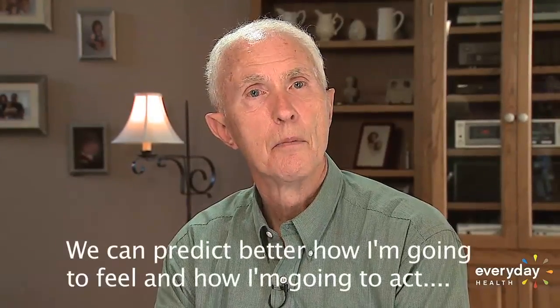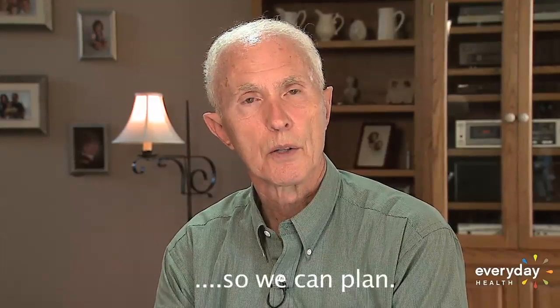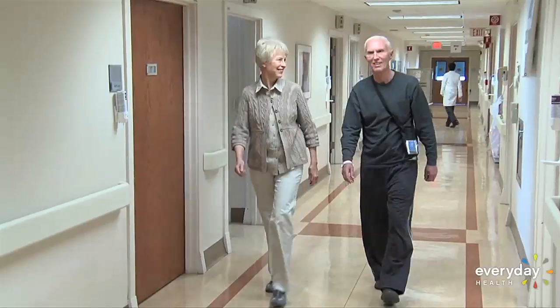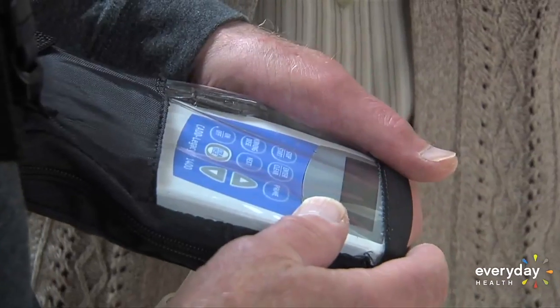We can predict better how I'm going to feel and how I'm going to act, so we can plan. Worn around his neck in a special harness, Bob affectionately calls the three-and-a-half-pound pump "thorn."